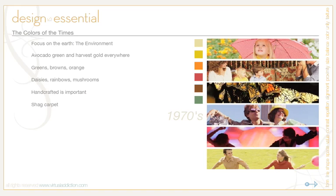Daisies, rainbows, and mushrooms showed up a lot. The handcraft aspect of home items was very important, as was the shag carpet. You can see the colors in the palette for the 1970s — lots of earthy browns, yellows, greens, oranges, and a little bit of red.